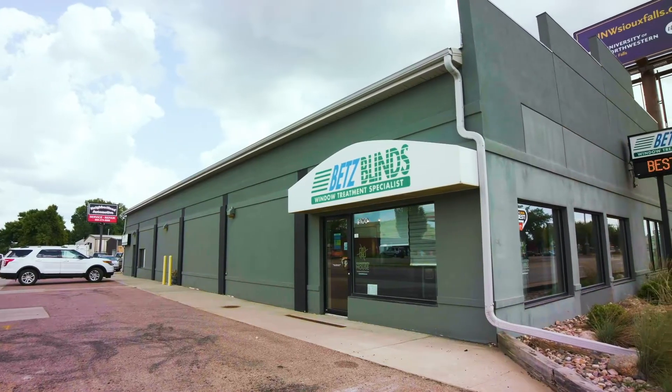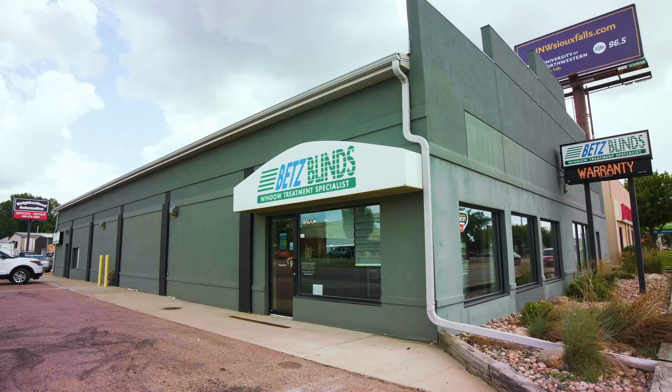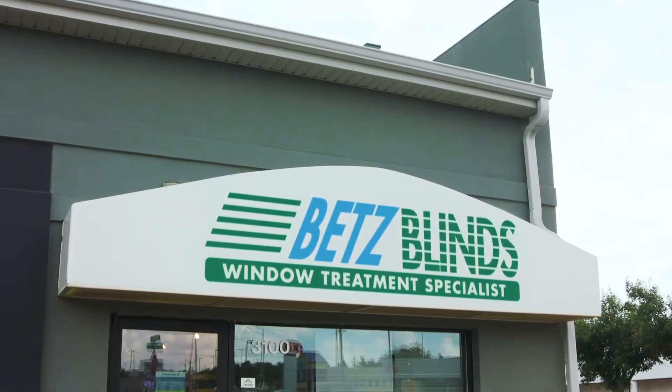I'm Matt Emerson and this is Betts Blinds. Betts Blinds is located on the corner of 39th and Minnesota Avenue in Sioux Falls, just south of the Hy-Vee gas station.